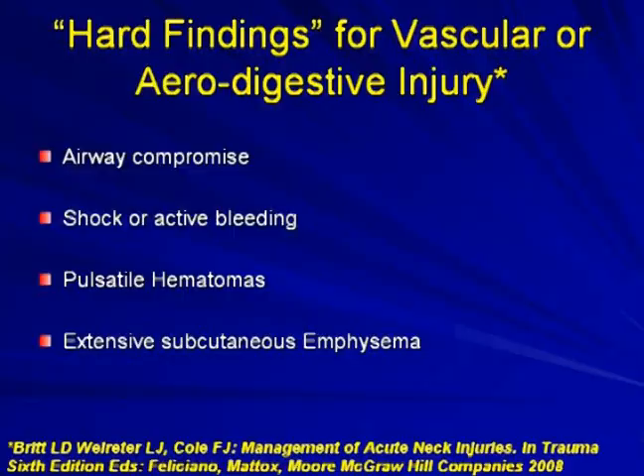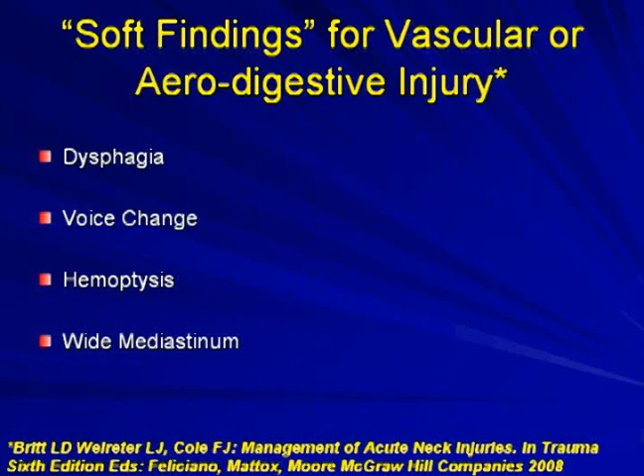Recent literature identifies patients who need immediate operative exploration: airway compromise, shock or active bleeding, pulsatile hematomas, or extensive subcutaneous emphysema — in addition to clinical judgment and suspicion of vascular or aerodigestive injury. Soft findings such as dysphagia, voice change, hemoptysis, and widened mediastinum allow the physician to decide what additional diagnostic tests are needed.